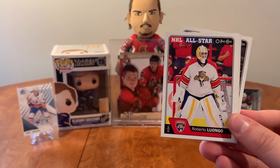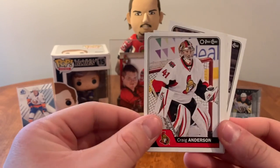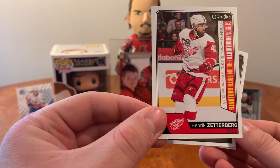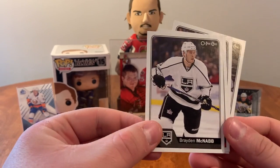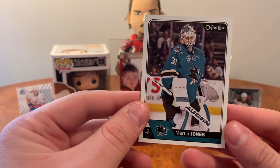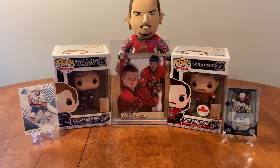Last pack here: Griffin Reinhart, Roberto Luongo, Craig Anderson, season highlights of Henrik Zetterberg, Braden McNabb, Brendan Smith, Reid Boucher, and Martin Jones.